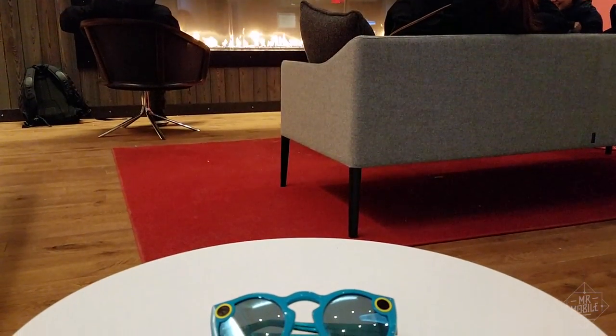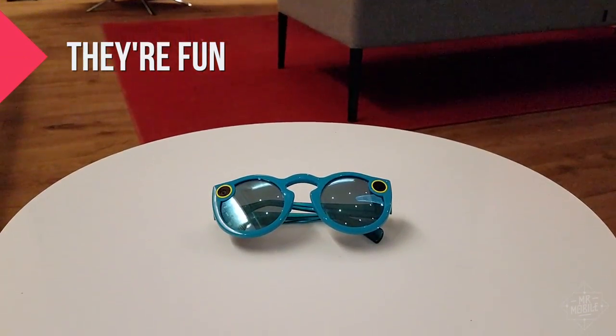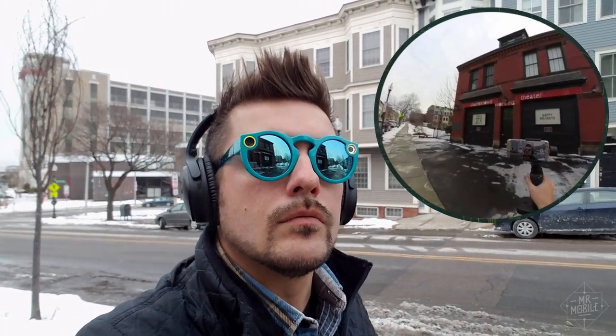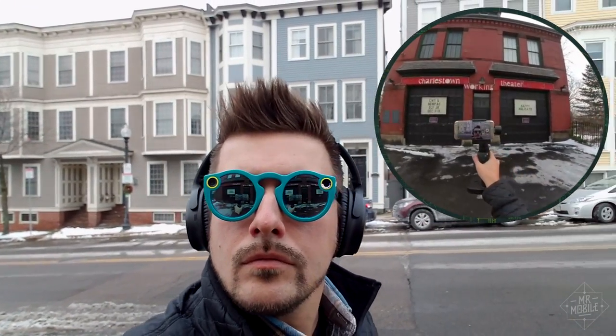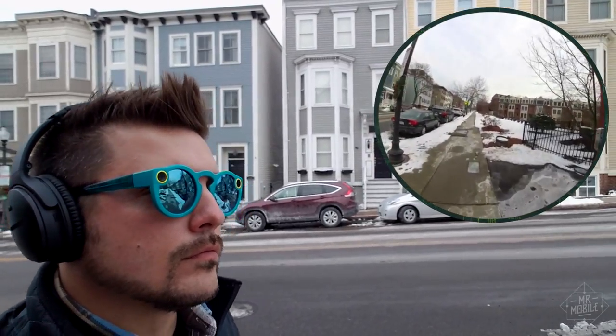When I say Spectacles are the best way to Snapchat, I mean that using them feels natural — like it's how social video was always meant to be. When you're wearing them and you see something interesting, you just push the button and the onboard camera starts recording a 10-second snap. Much easier than fumbling for your phone, unlocking it, and launching an app to do the same thing.